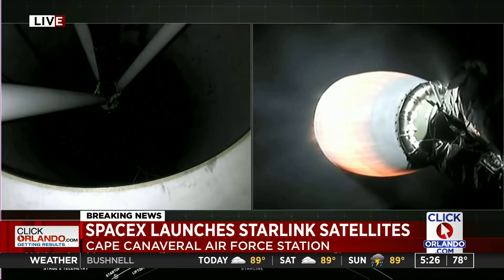Second stage is still looking good. You just watched SpaceX launch a Falcon 9 rocket from Cape Canaveral Air Force Station with 58 Starlink satellites on board that will soon be in orbit.